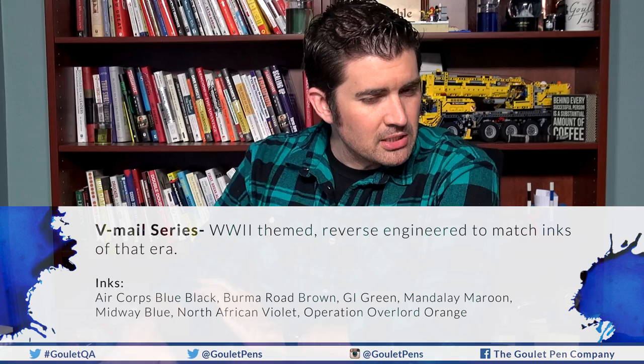The next one is the V-Mail series — not nearly as obvious but they form their own series. These are World War II themed and were reverse engineered to match inks from that era. Nathan did some chemical wizardry and formulated inks nearly identical to ones he acquired from that time. The bottles feature WWII-era aircraft. This series includes Air Corps Blue, Air Corps Black, Burma Road Brown, GI Green, North African Violet, Midway Blue, and Operation Overlord Orange.